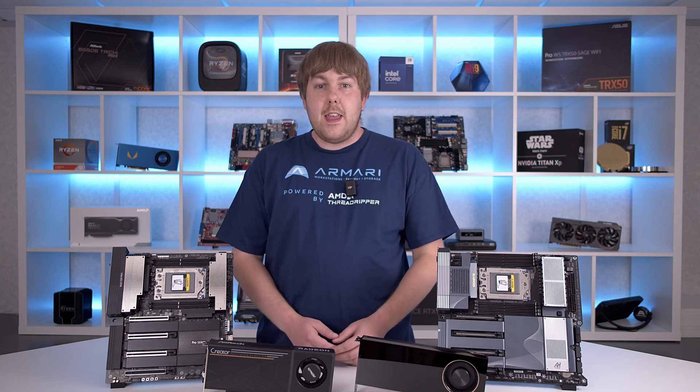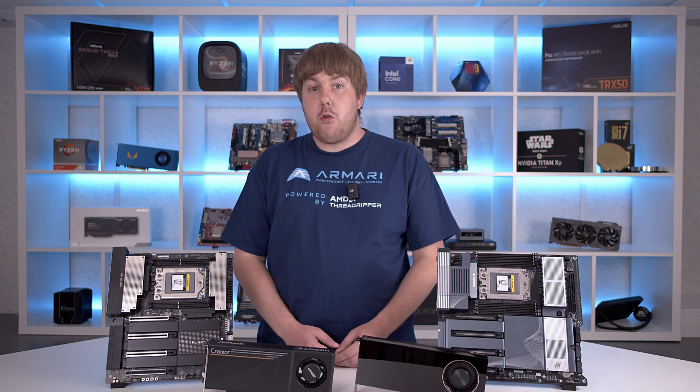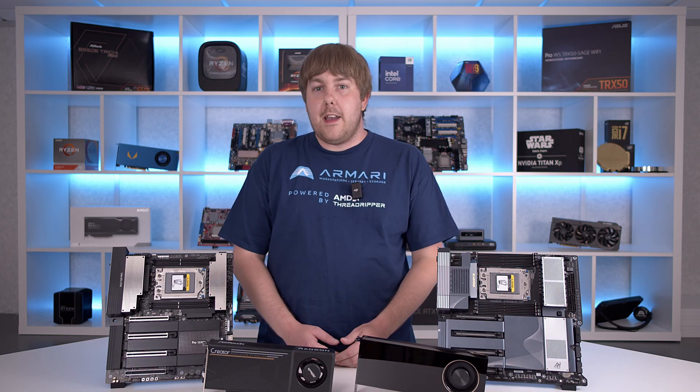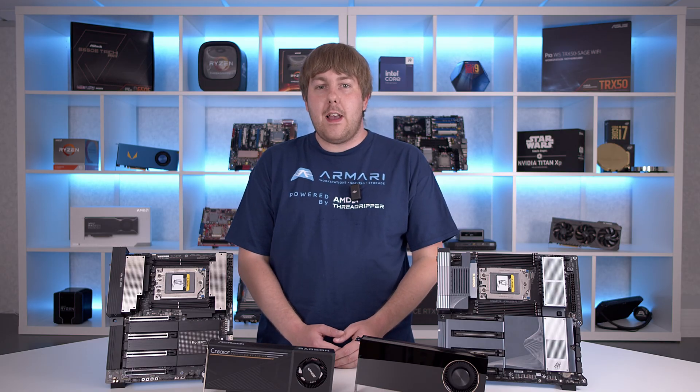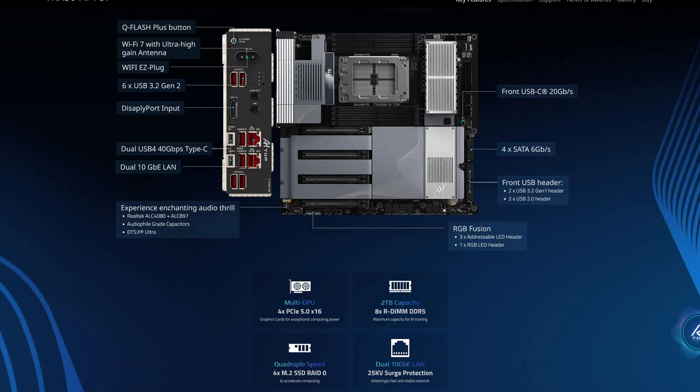The PCIe slots are spaced two slots apart to provide optimal spacing for up to four dual slot GPUs, making it a solid choice for any multi-GPU setup and basically perfect for putting together a high-end AI capable spec. It also comes with plenty of other high-end features including built-in dual 10 gigabit Ethernet ports, Wi-Fi 7, two USB 4 ports, and six USB 3.2 Gen 2 ports, so it'll tackle practically any professional workload with ease.